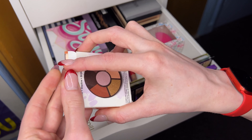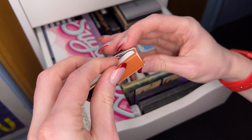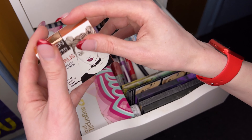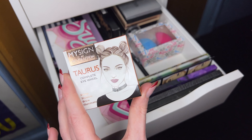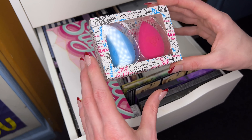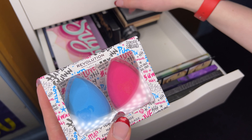Then we have the Nude Attire by Makeup Addiction Cosmetics collection of liquid lippies. Look at those colors, so gorge! Keeping this, keeping this. Should we put this up here? Oh, she does fit lovely, we'll put it there.